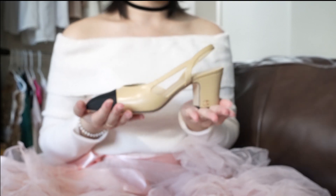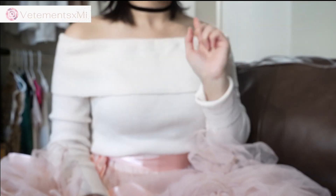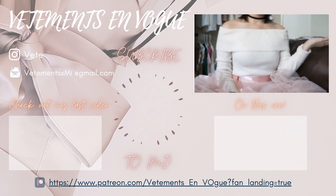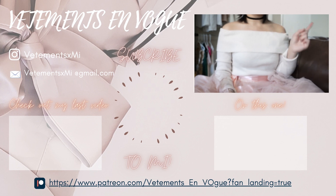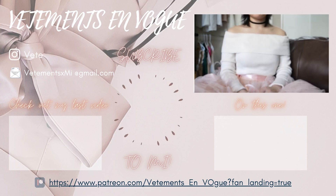If you enjoyed this video and unboxing, go down and give it a like because likes are free. Subscribe to get more videos like this. Here on Vetements In Vogue we do couture, style, and analysis — aka CSA. Subscribe to get your weekly CSA, hot off the press. Until our next video, logging off, bye!